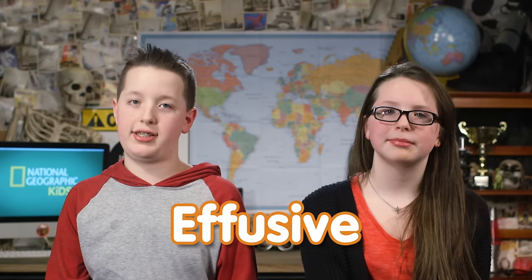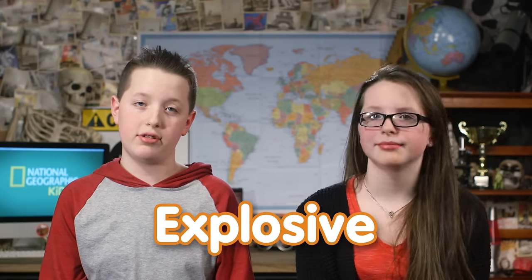On the other hand, some volcanoes are not that explosive at all. Instead of exploding, lava is slowly released to the surface of the Earth. These are called effusive eruptions and are far less dangerous than more explosive volcanoes. Let's take a look at our first video, which further answers the question: what is a volcano?